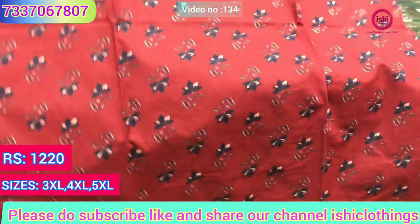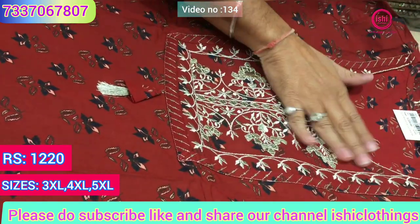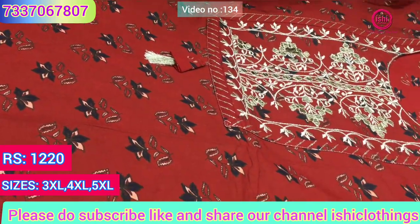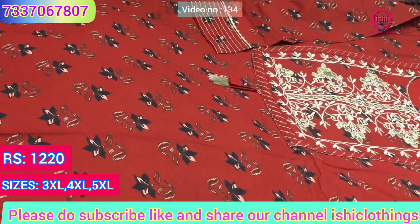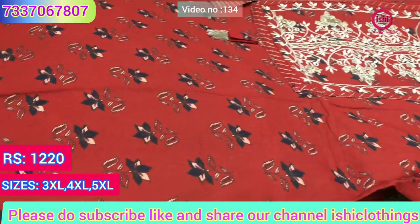A lovely cotton base with nice handwork on it — you find a touch of gota pati and nice neem zari work in silver neem zari. The price range is 1220 and sizes available are 3XL, 4XL and 5XL.